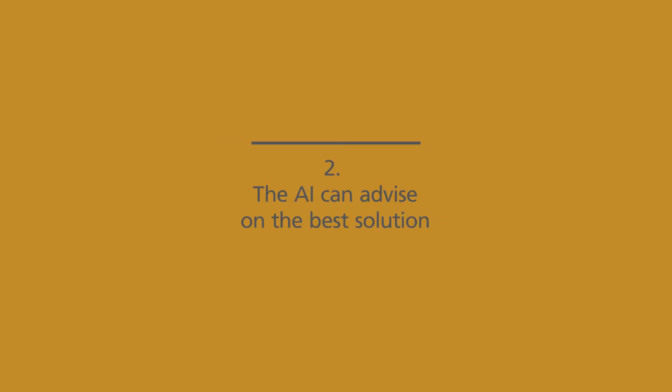This event reduction is a significant advantage. Two, the AI can then advise on the best way to solve the cause of the problem. This solution can then be saved and automatically used in future every time this problem occurs.